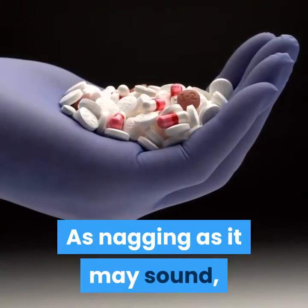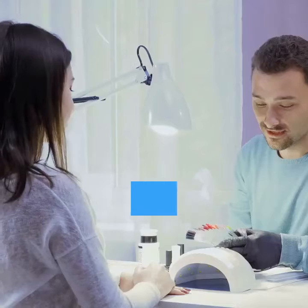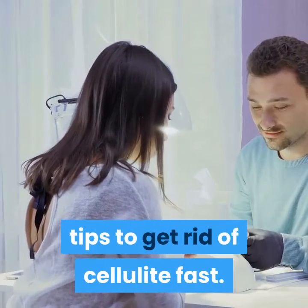As nagging as it may sound, there are actually great remedies for cellulite. In this post, we will discuss 8 effective sure-fire tips to get rid of cellulite fast.